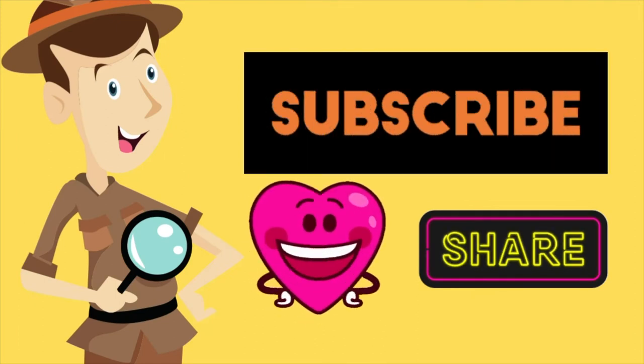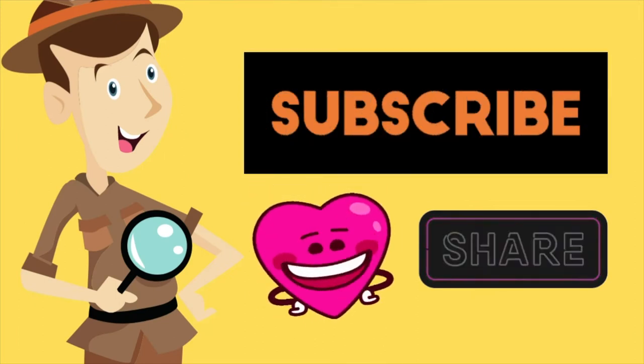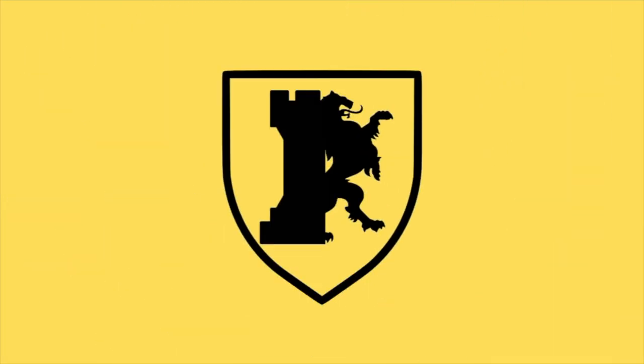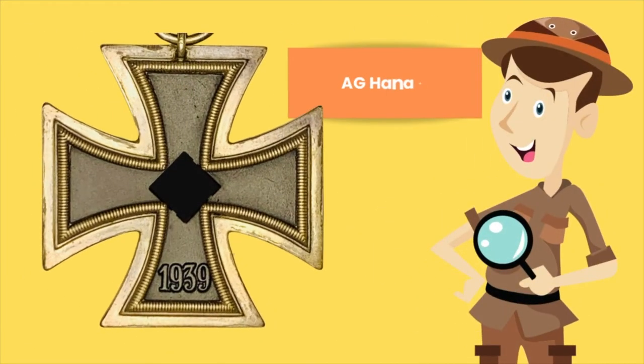Thank you very much for your subscription to our YouTube channel and for continuing to like and share the videos. In this episode, as mentioned, we will be focusing on AG Hanau, the maker who goes by the PKZ number 24.